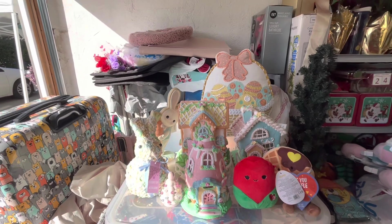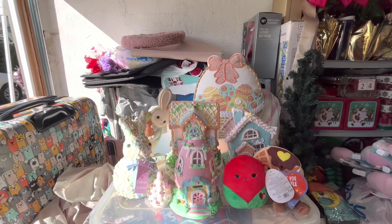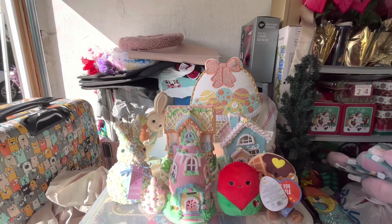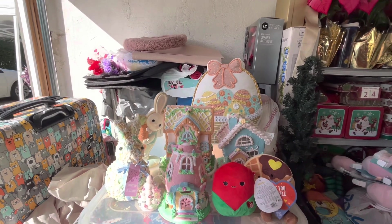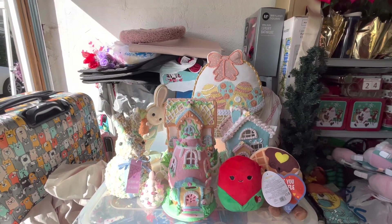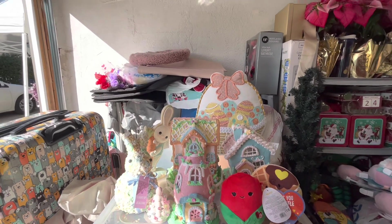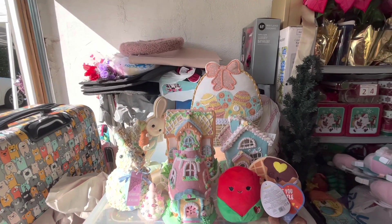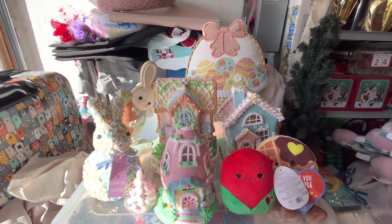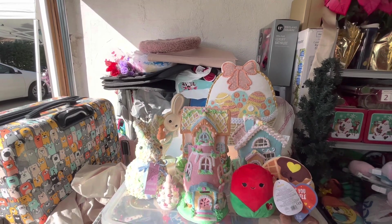Hey friends, welcome back to my channel! Once again I'm back with another sister haul. I call them a sister haul because I show you what my sister has been able to find me — she picks it up for me. I pay her for the stuff, just like I pick up stuff for her. She has gotten so so lucky — look at all this beautifulness in front of me!